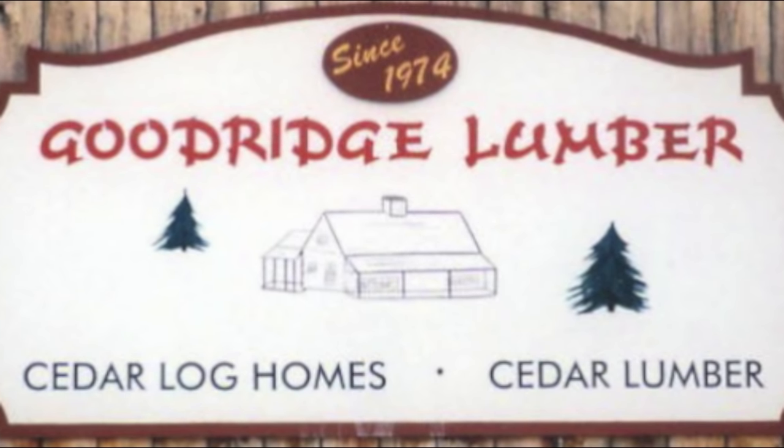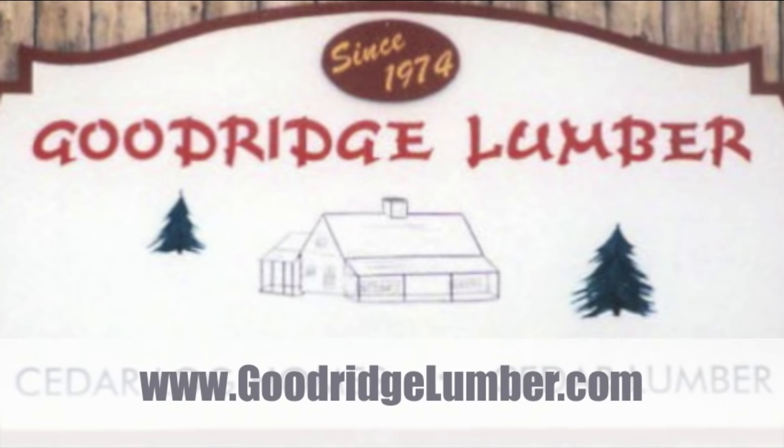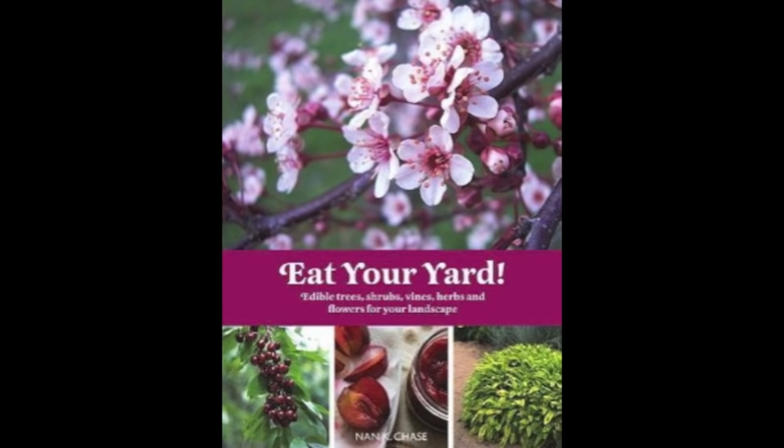Coming up, I'm going to have some coverage on my friends over at Goodridge Lumber, GoodridgeLumber.com in Albany, Vermont. They are the builders, purveyors if you will, of custom log cabin kits that are just amazing. Also, a shout to author Nan Chase, who I met down in the Carolinas — check out her book, Eat Your Yard.